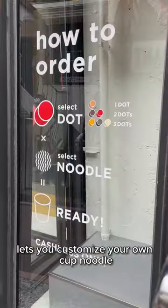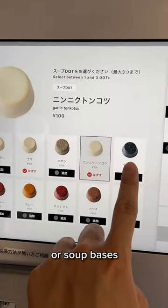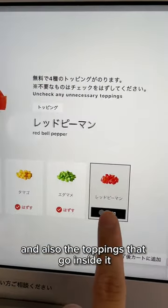This new noodle shop in Shibuya lets you customize your own cup noodle. You're able to choose among a number of different soups or soup bases, the type of noodle you want, and also the toppings that go inside it.